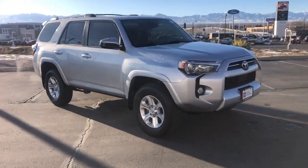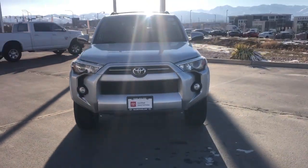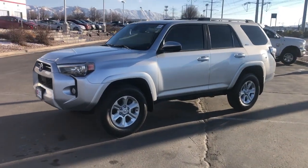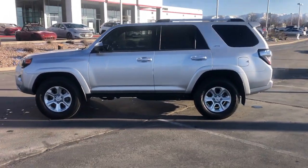Picture yourself in the 2020 Toyota 4Runner. With less than 35,000 miles on it, enjoy a view of this rugged Toyota 4Runner — the iconic family-friendly vehicle with serious off-road capability, a comfortable interior, and an intrepid soul.